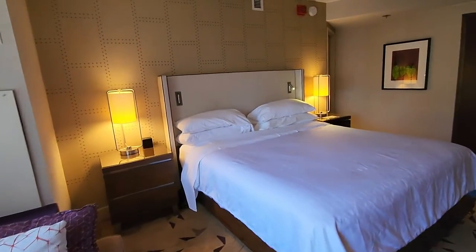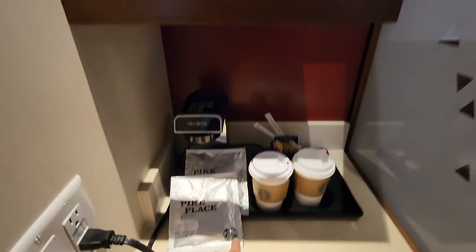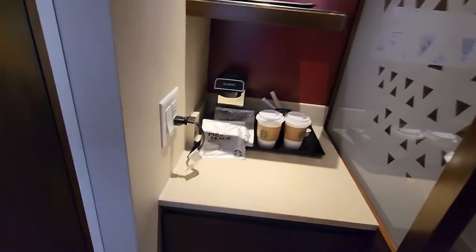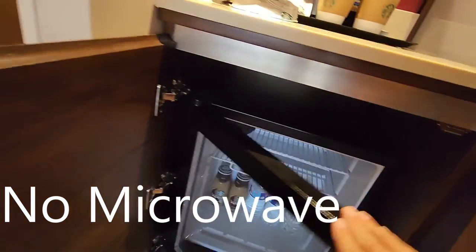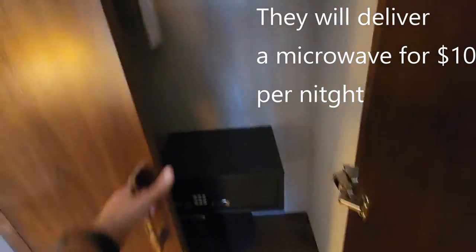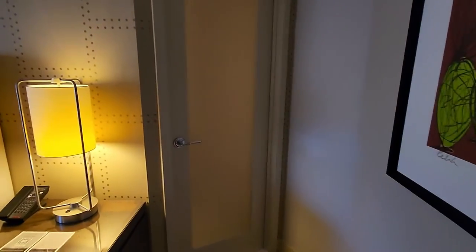For the rest of the room, you have a little wet bar. Of course, we are in Seattle — Starbucks was born right here — so they do serve Seattle Pike Place Roast coffee. They also have a little mini fridge with glasses. I already have some of my goodies in there. There's a closet with a safe, ironing board, iron, some hangers, and a little shelf.